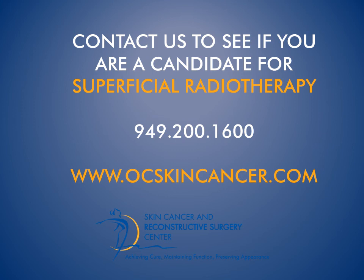Skin Cancer and Reconstructive Surgery Center — leading the way in innovation for skin cancer treatment. Take care!